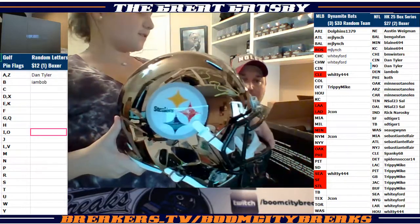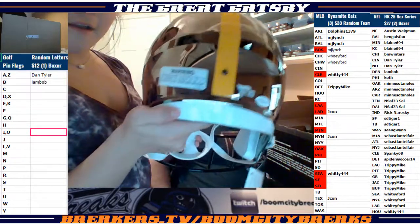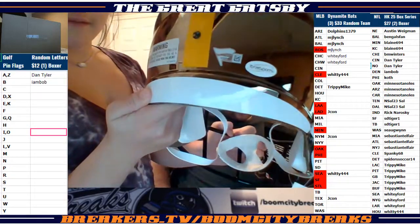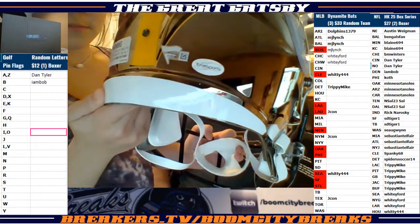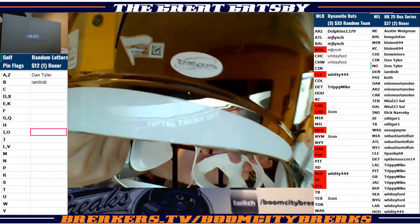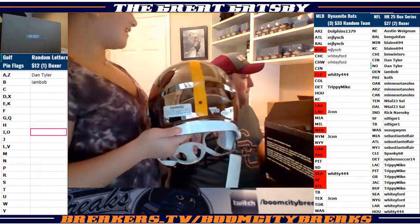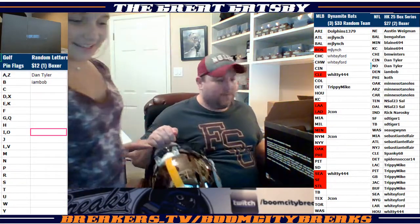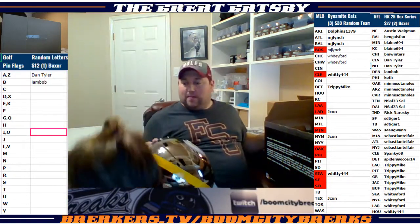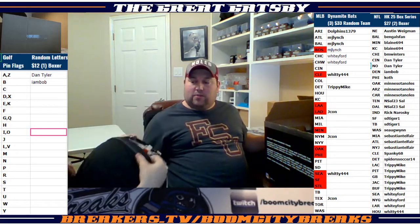All right, show him the COA sticker on the back. Put it up in there where he can see the numbers. Total Sports and Fanatics is going to be your COA, guys. There's your numbers on it. Congrats to Trippy — nice hit for Trippy.